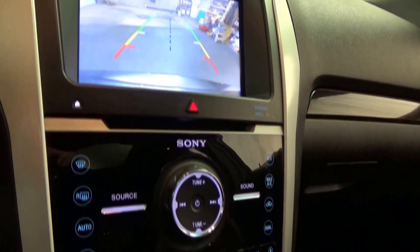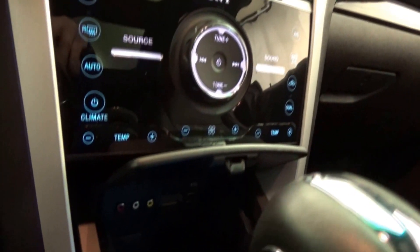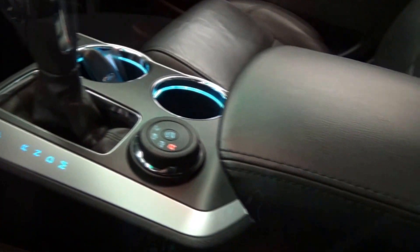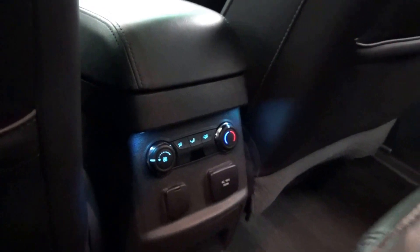Additional features include rear climate controls, parking sensors, audio and video inputs, USB input, and Bluetooth connectivity, and so much more.